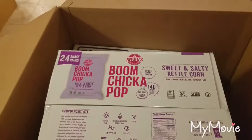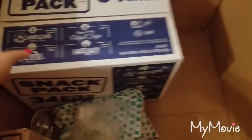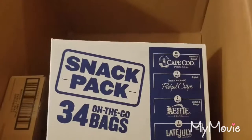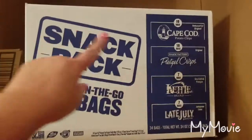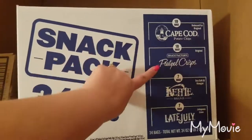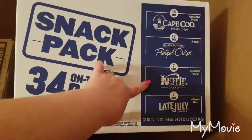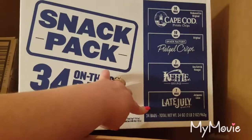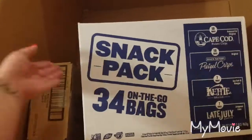My dad when he comes over likes to sneak stuff out of the snack box too. Then this one is a snack pack — 34 bags on the go. There are 10 bags of reduced fat Cape Cod chips, 10 bags of pretzel crisps from Snack Factory, 7 bags of Kettle Brand salt and vinegar chips, and 7 bags of Late July jalapeño lime tortilla chips. So those are good.